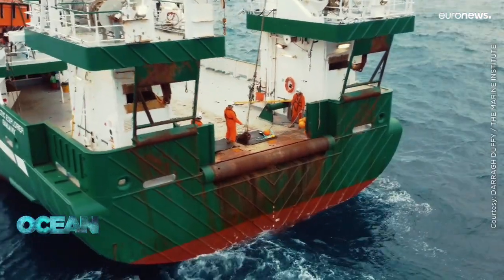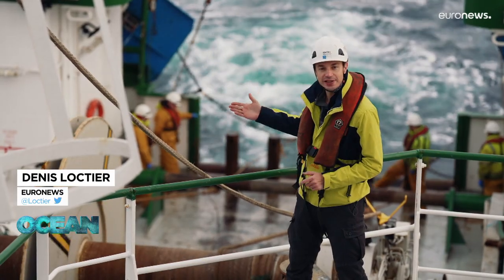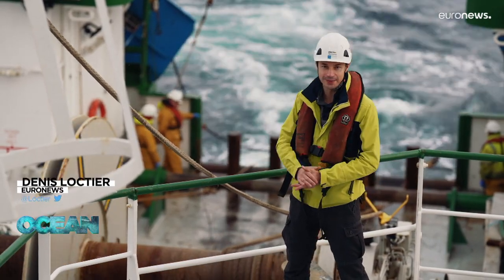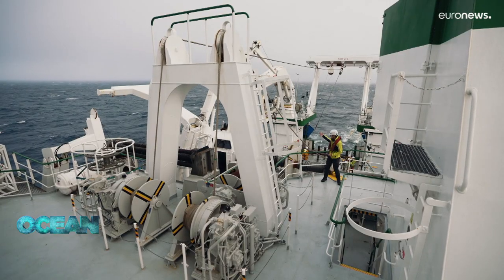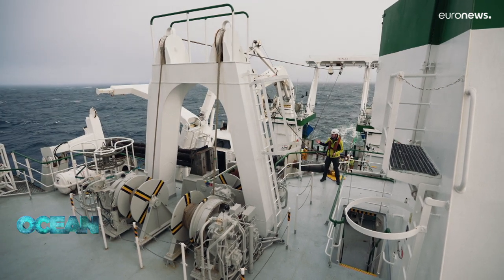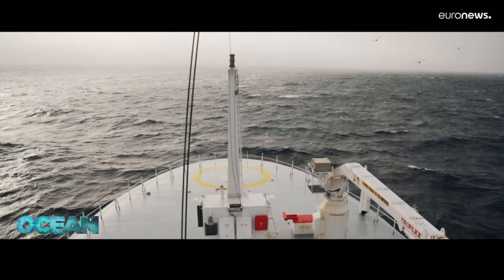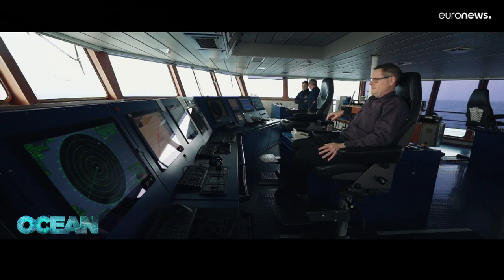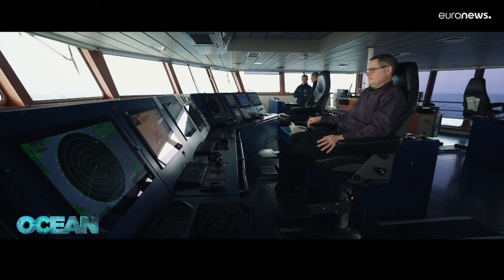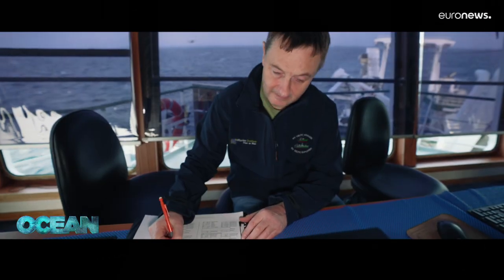Fishing quotas are a matter of much debate, but there is no arguing that marine resources must be managed wisely. Research vessels like this one collect data to ensure the health of our seas and the future of fisheries. For six weeks every year, the research vessel Celtic Explorer surveys Ireland's Atlantic shelf, sampling 170 points on the nautical chart.